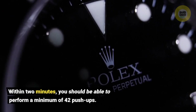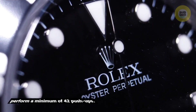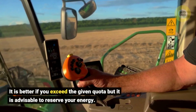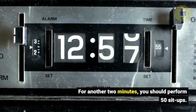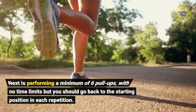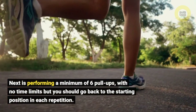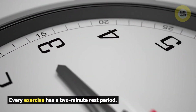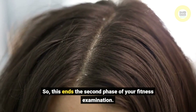Within two minutes, you should be able to perform a minimum of 42 push-ups. It is better if you exceed the given quota, but it is advisable to reserve your energy. For another two minutes, you should perform 50 sit-ups. Next is performing a minimum of 6 pull-ups with no time limit, but you should go back to the starting position in each repetition. Every exercise has a 2-minute rest period. This ends the second phase of your fitness examination.